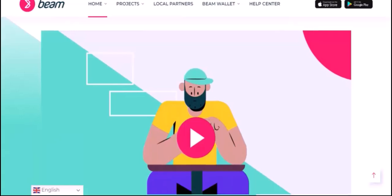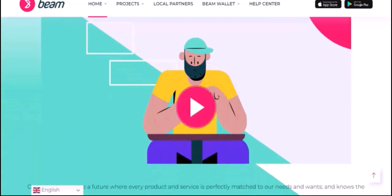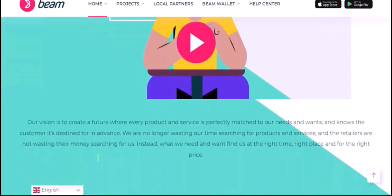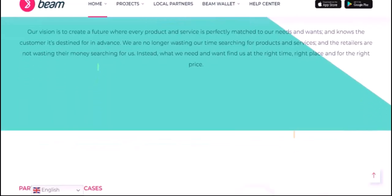Decentralized Finance (DeFi). Beam is also being integrated into the world of decentralized finance. This means you can participate in various DeFi applications — such as lending, borrowing, and staking — using Beam as collateral or a means of exchange. This opens up a wide range of possibilities for earning passive income and accessing financial services without relying on traditional institutions.